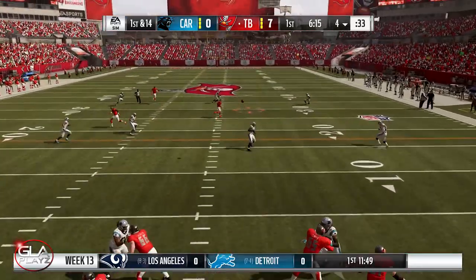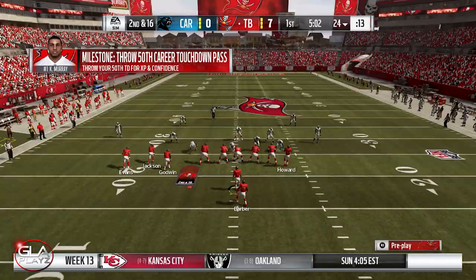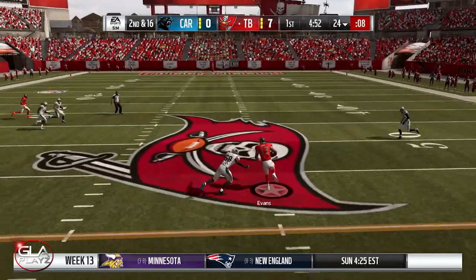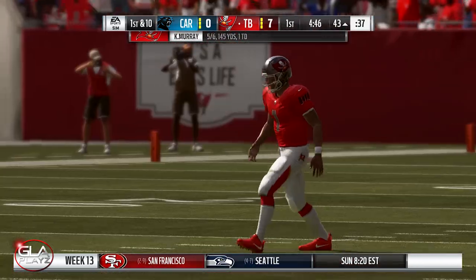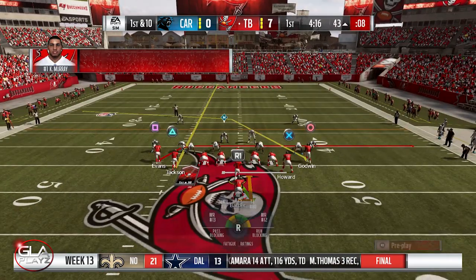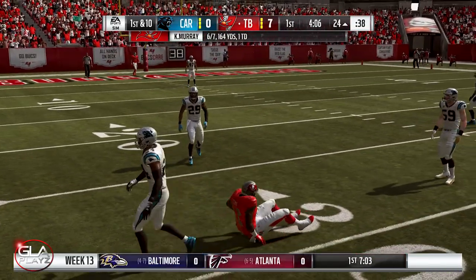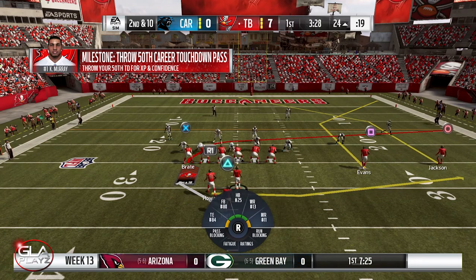First and 14 now, six minutes left in the first quarter, at the four yard line. Play action pass, got a man over the middle, completed to Deshaun Jackson. Second and 16 now at the 24 yard line — three wide receivers, one tight end, one running back. Kyler Murray over the middle, completed to Mike Evans, he broke a tackle, still going — first down! Play action pass completed to Godwin for about 20 yards, putting Kyler Murray over 5,000 yards passing on the season.